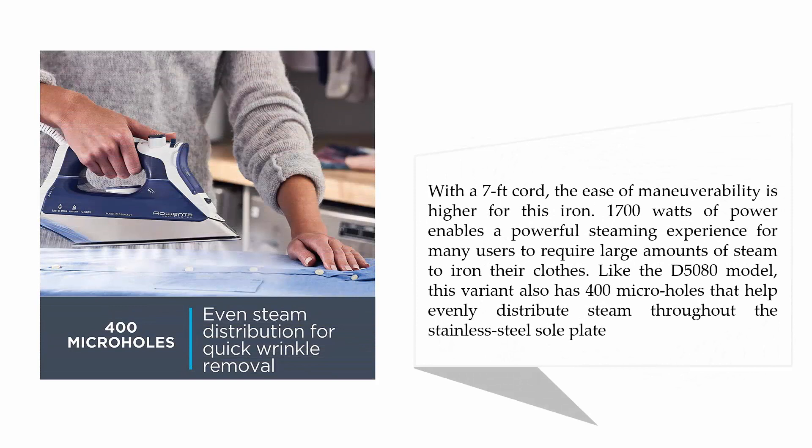With a seven-foot cord, the ease of maneuverability is higher for this iron. 1700 watts of power enables a powerful steaming experience. Like the DW5080 model, this variant also has 400 micro holes that help evenly distribute steam throughout the stainless steel sole plate.